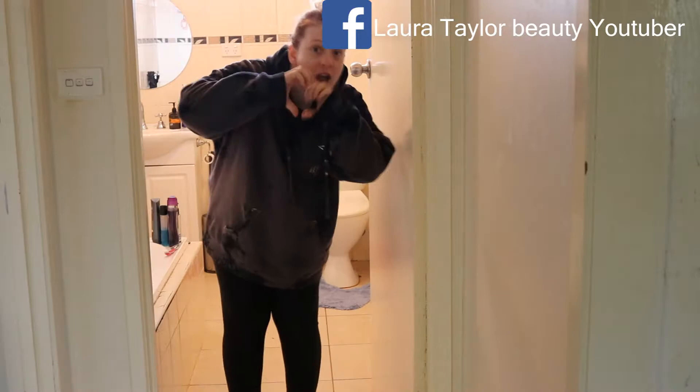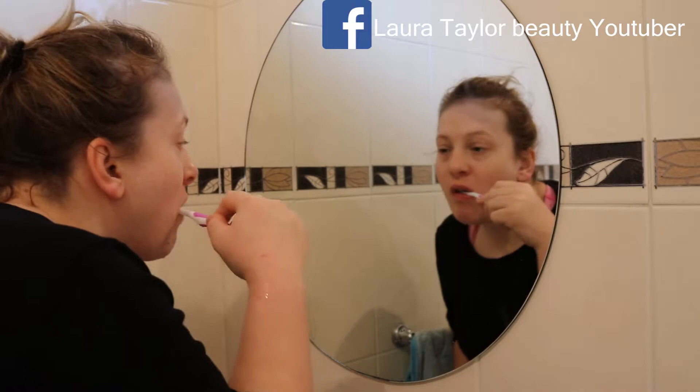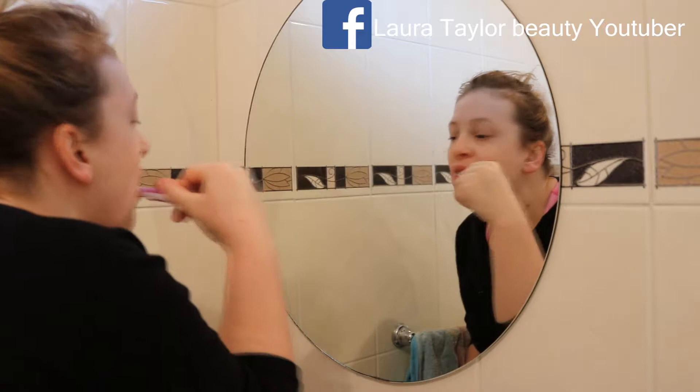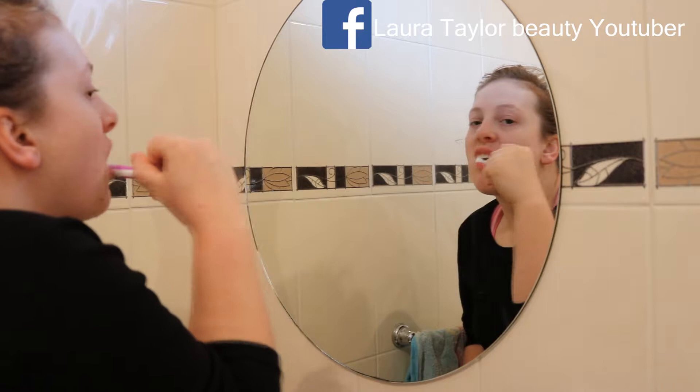So I'm going to brush my teeth with a White Glow toothpaste. This toothpaste is awesome — amazing for whitening your teeth. I wouldn't recommend it for sensitive teeth because it is quite harsh. So brushing my teeth for two minutes, you know, get all that gunk off your teeth. I hate that feeling — it's one of the things I hate in this world — furry feeling teeth.